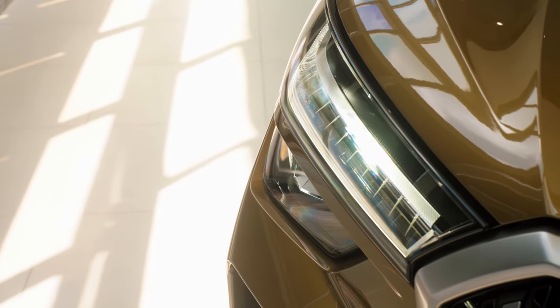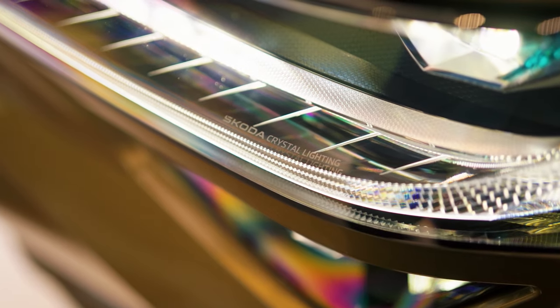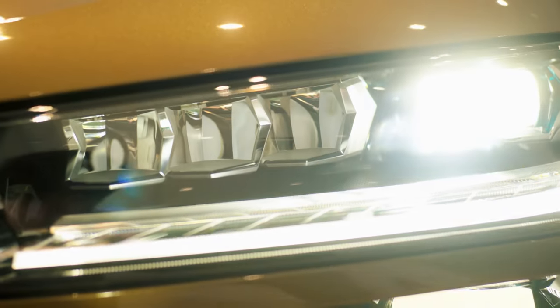The Kodiak comes with LED matrix beam headlights. They use 36 light segments to finely tune the beam and shine 15% brighter than the previous car's lights.